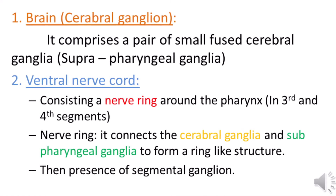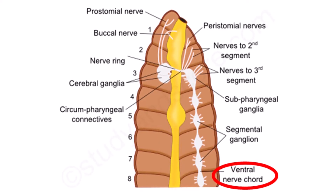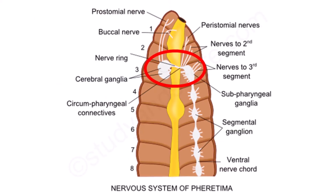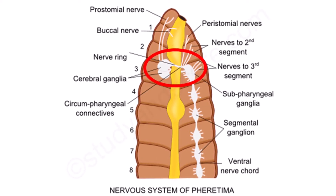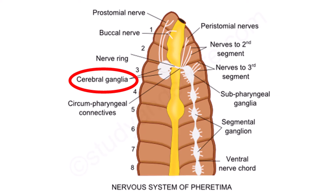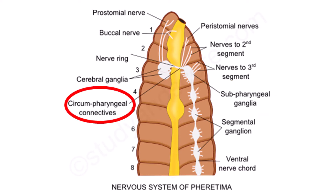The second structure is the ventral nerve cord. This ventral nerve cord consists of a nerve ring around the pharynx, exactly at the third and fourth segment. The formation of the ring-like structure around the pharynx is formed by the connection between the cerebral ganglia, that is the brain, and the subpharyngeal ganglia. This connection is called the circumpharyngeal connectives.